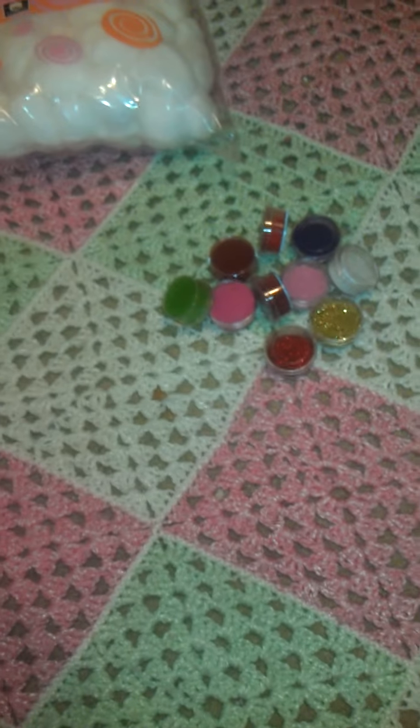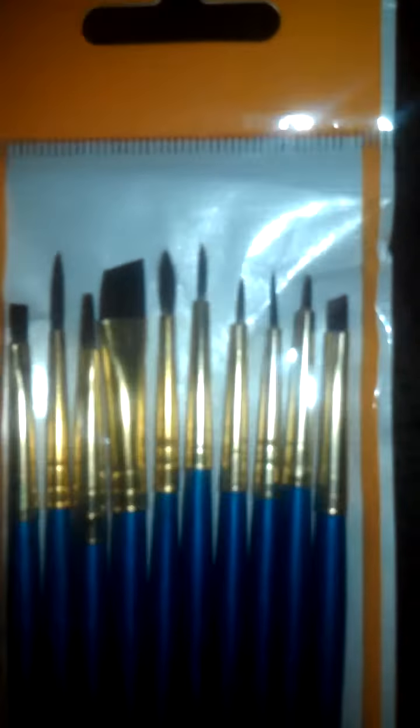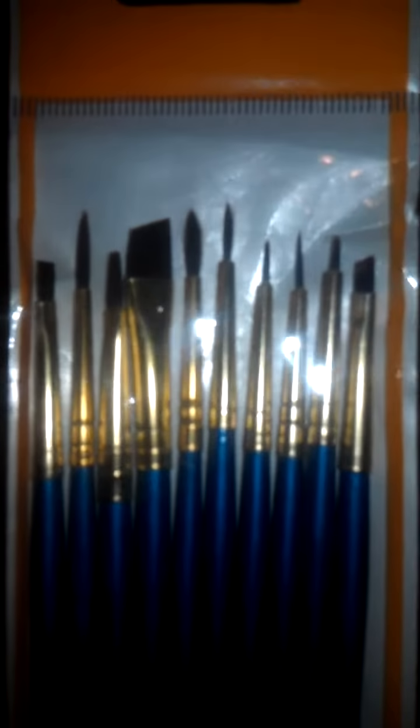And then they had a four pack of glitters — red and gold, and purple and silver. I got this set of detail brushes; it was about $5.